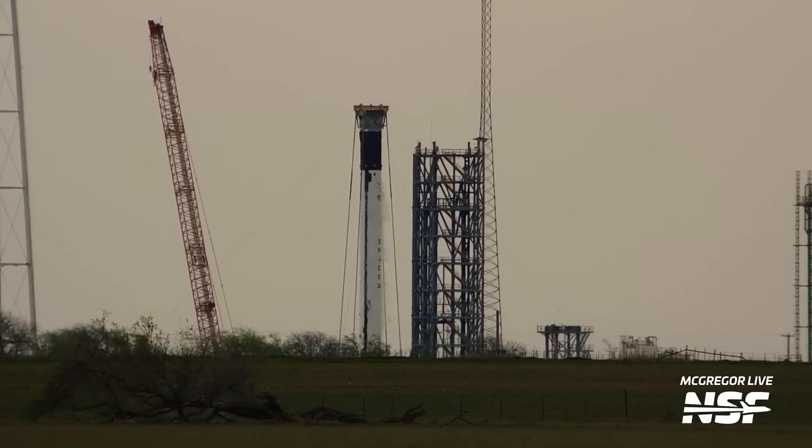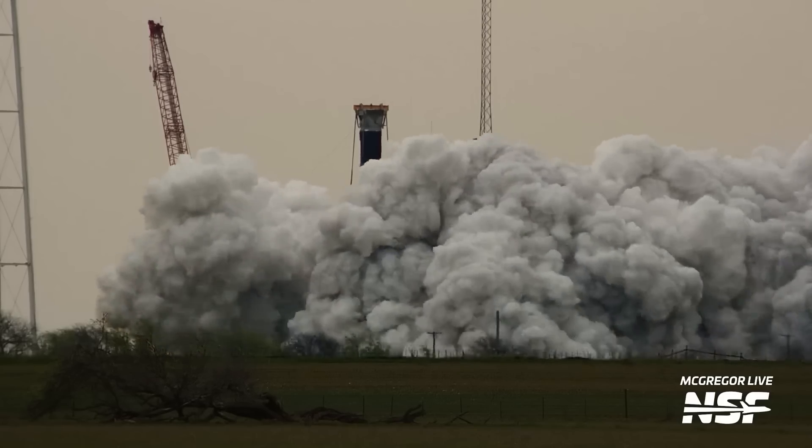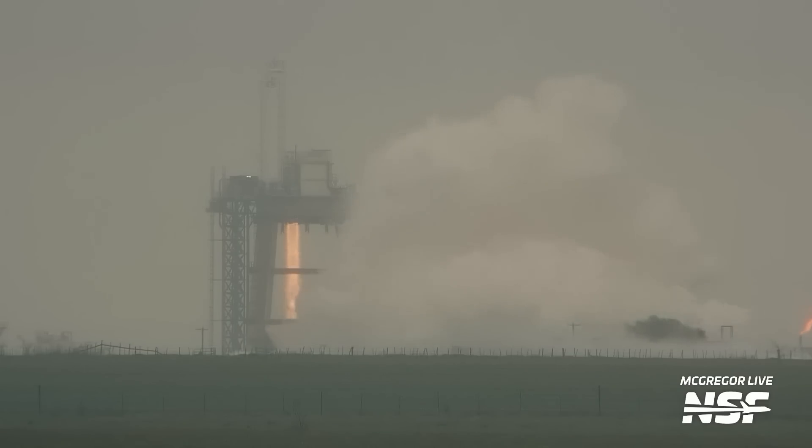In this McGregor Roundup we're going to be talking about the brand new Falcon 9 booster and its testing that's being performed. We'll also talk about this awesome capture of a Super Draco test that we got, and longer test profiles on the tripod stand. All this coming up. Stay tuned.